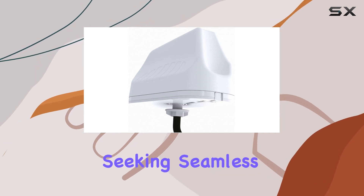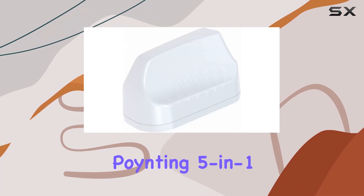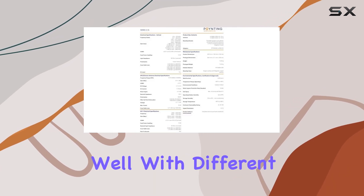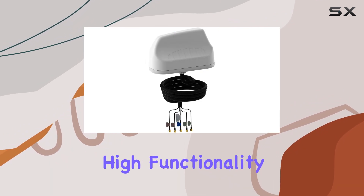For users seeking seamless connectivity across LTE, Wi-Fi, and GPS, the Poynting 5-in-1 delivers with impressive consistency. In terms of design, its sleek white finish blends well with different environments, maintaining a low profile while delivering high functionality.